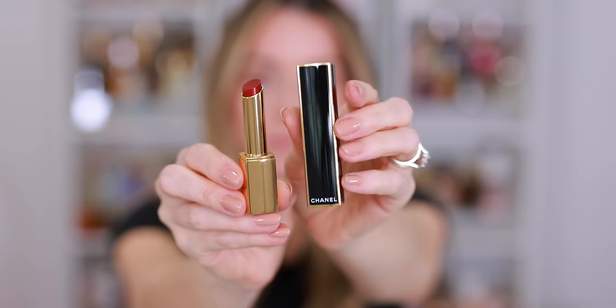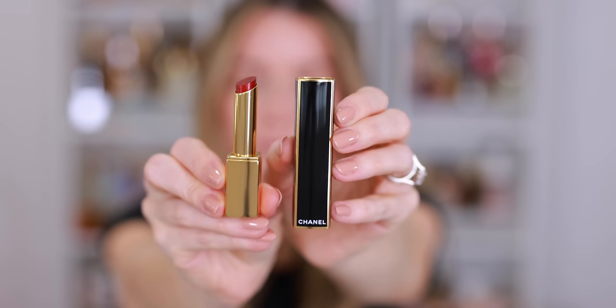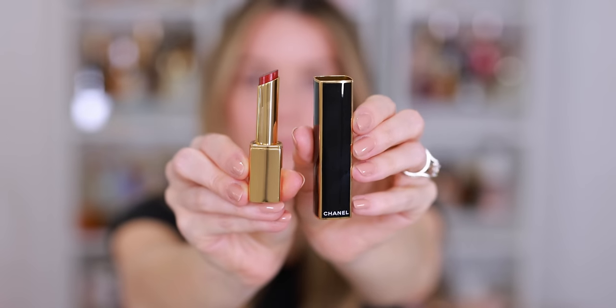I also picked up one of the Rouge Allure L'Extrait lipsticks — shade 857 Midnight Red. They are refillable and I like the formula. If you watched my full review of the Rouge Allure L'Extrait, you already know my issue with them. You just don't get as much lipstick, and the price is a little bit higher.